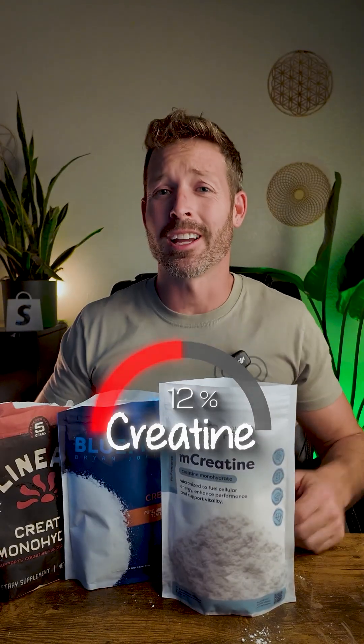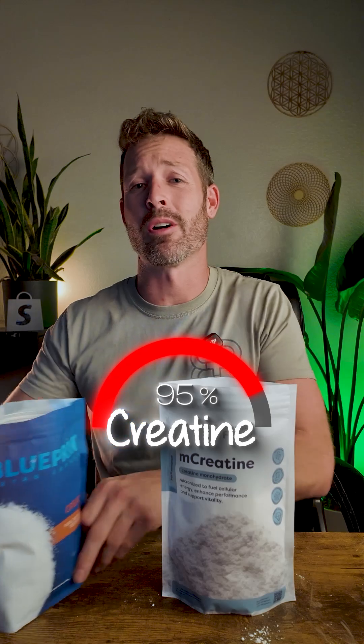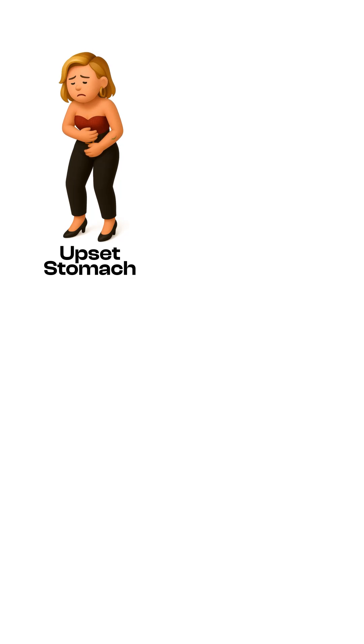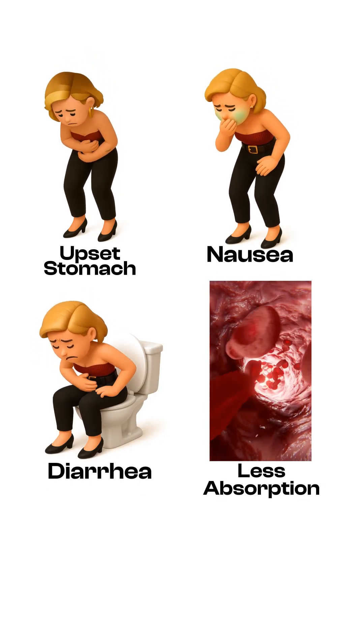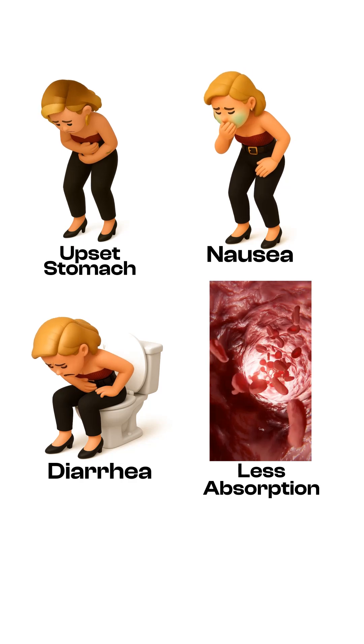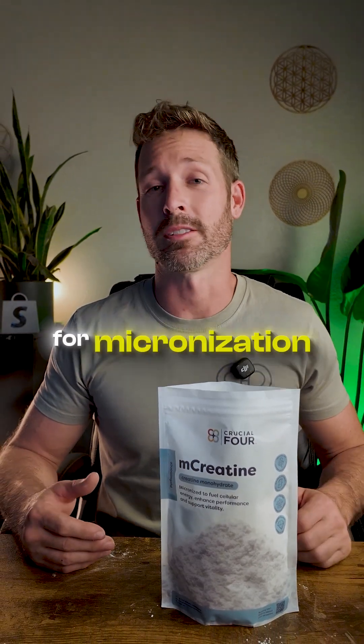It turns out 95% of creatine on the market isn't truly micronized, and this can cause upset stomach, nausea, diarrhea, and less absorption because the creatine powder is less broken down — hence the need for micronization.